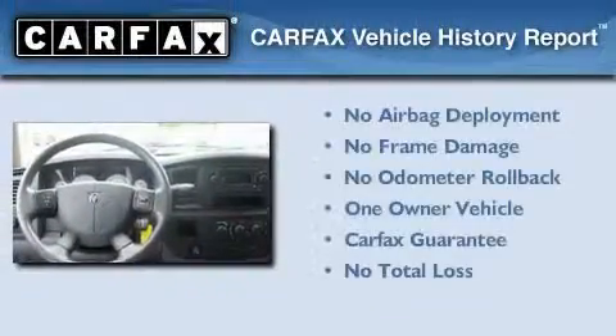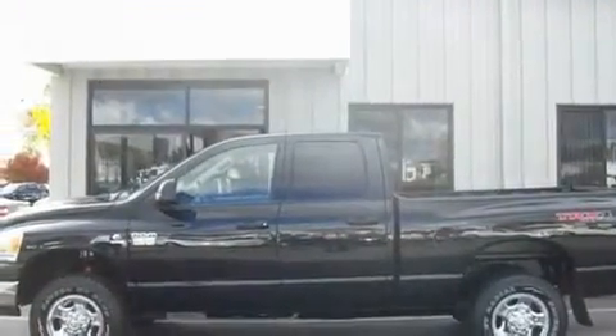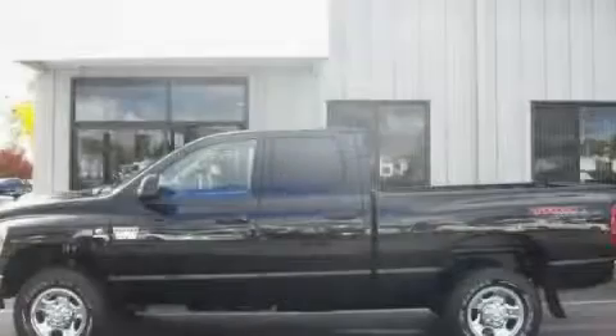This Dodge has had only one owner, and it qualifies for the Carfax Buyback Guarantee. This vehicle won't last long at this price. Call and arrange a test drive now.